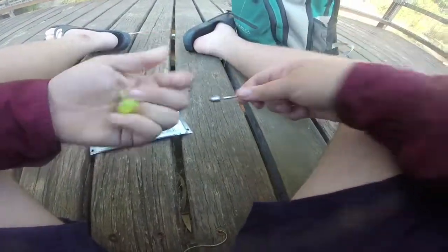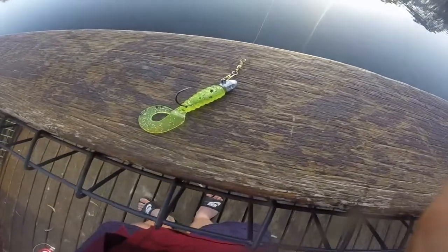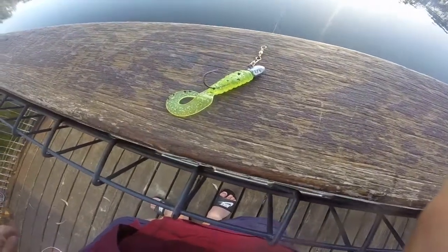Don't put jig heads into your fingers — it hurts! Now rigged up, I've got this little Z-Man plastic here in a little greeny black color. So let's give it a go and see if we get one.